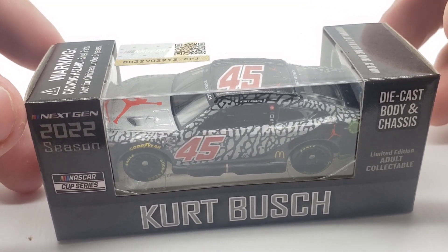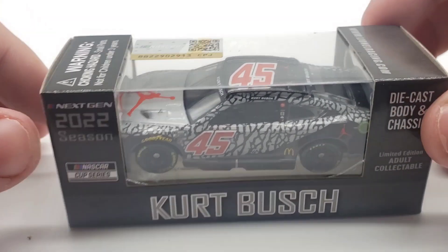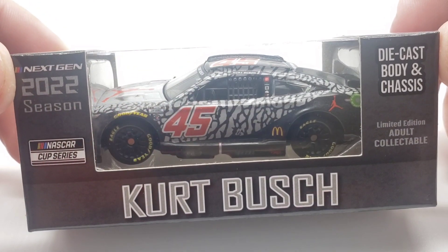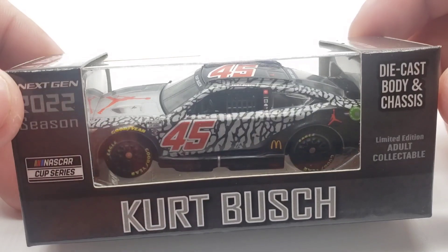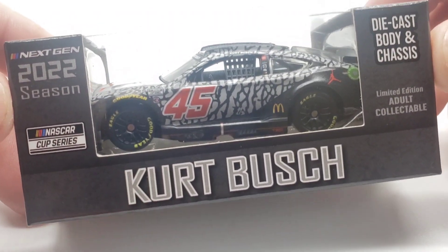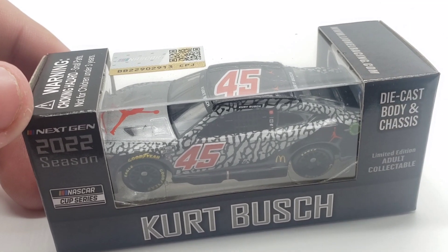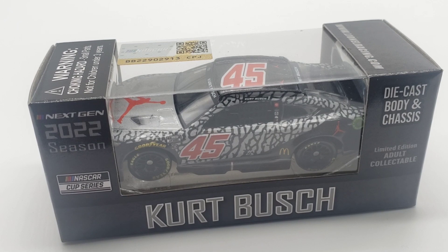Kurt is an absolute legend — one of the big GOATs in NASCAR. It's unfortunate how he went out; I feel like he had at least a couple more years left in him, but that concussion really got to him. I don't blame him at all, but I really hope NASCAR steps up their safety precautions for next season.